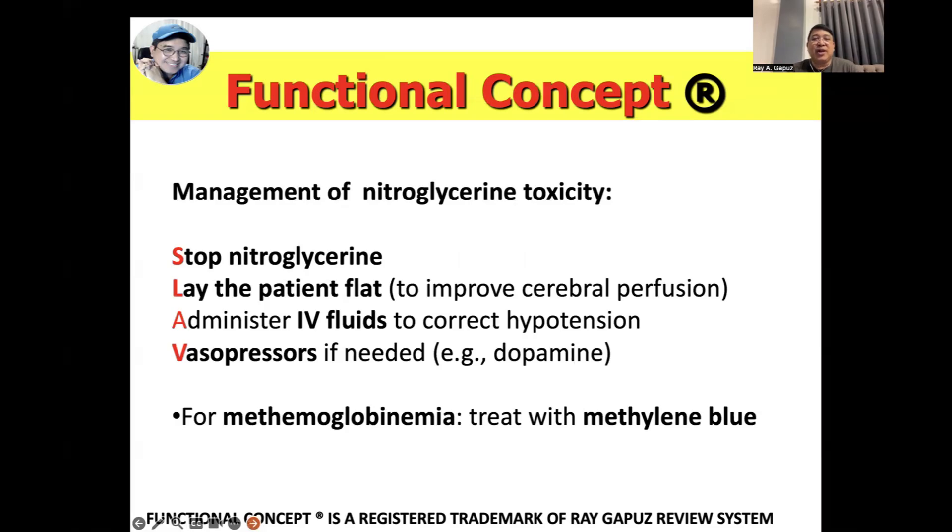For management of nitroglycerin toxicity, remember the acrostic SLAD. First, stop nitroglycerin — in any toxic drug reaction, immediately stop administering the drug. Then, because it causes hypotension, position the client flat. Administer IV fluids to correct hypotension, and vasopressors such as dopamine to maintain blood pressure. When methemoglobinemia is present, treatment includes administration of methylene blue.